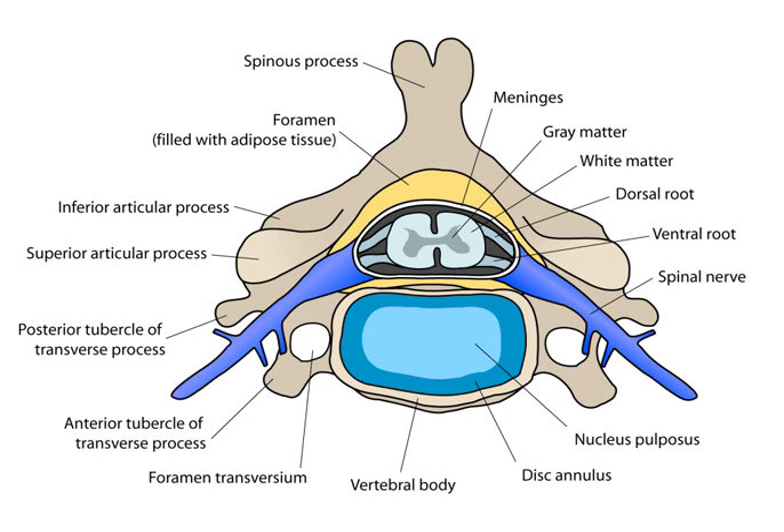The spinal cord is a long, thin, tubular structure made up of nervous tissue, which extends from the medulla oblongata in the brainstem to the lumbar region of the vertebral column. It encloses the central canal of the spinal cord, which contains cerebrospinal fluid.